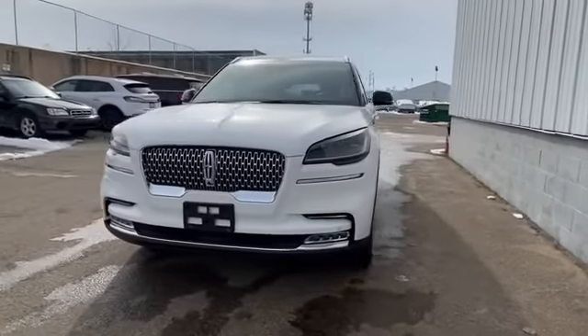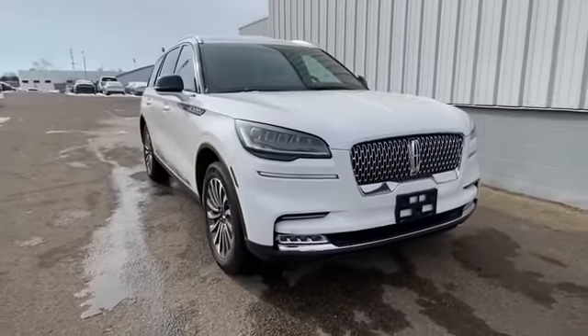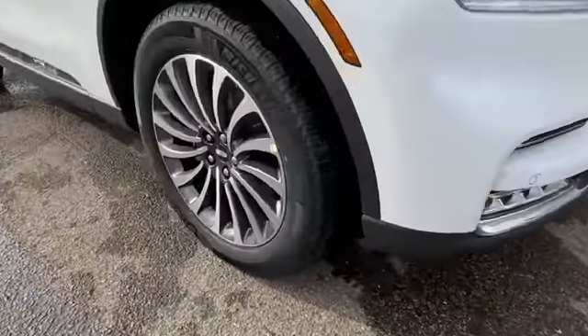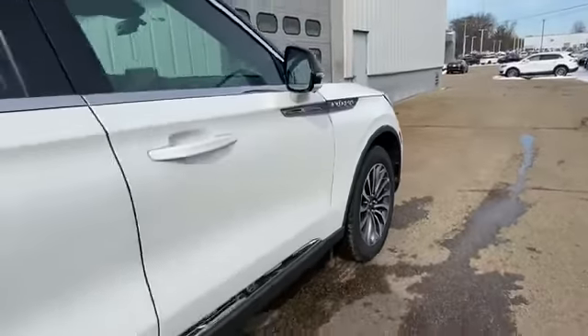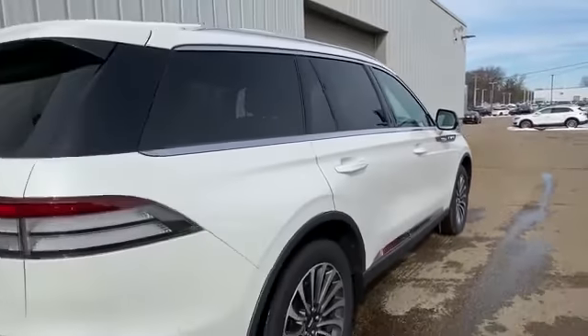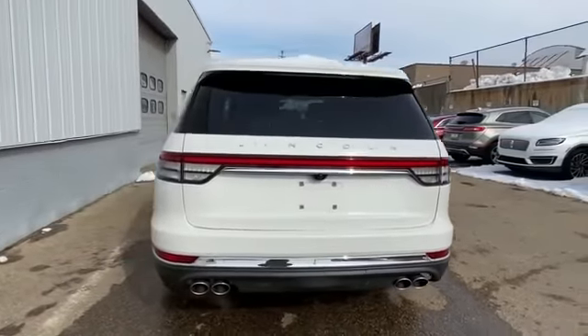2020 Lincoln Aviator. This SUV offers space as well as power and performance you won't be able to pass up on these extra features: cross-traffic alert, lane keeping assist, side view mirrors with turn signals, lane departure warning, and Wi-Fi hotspot.